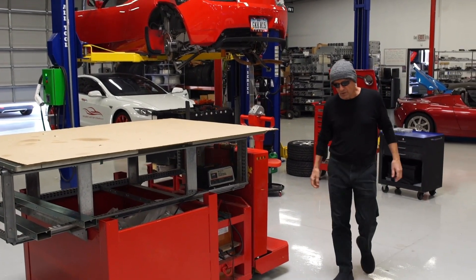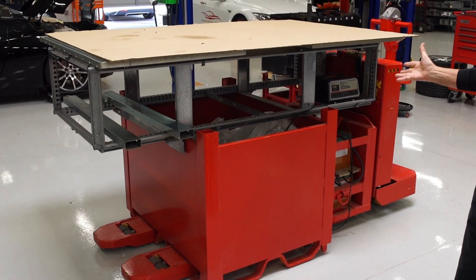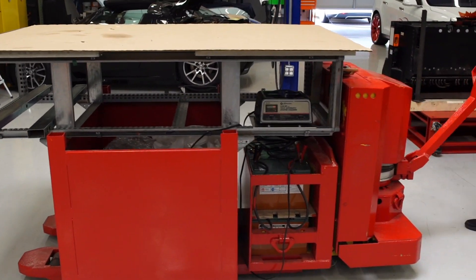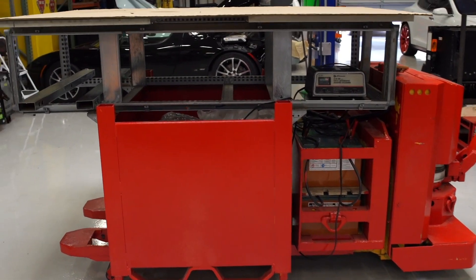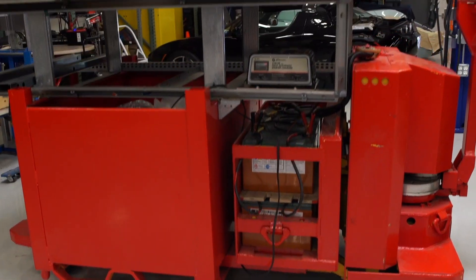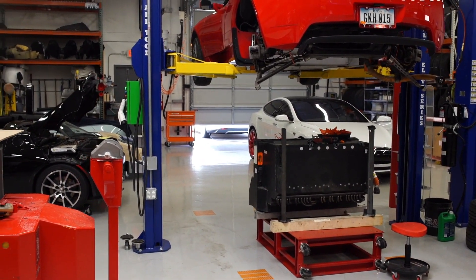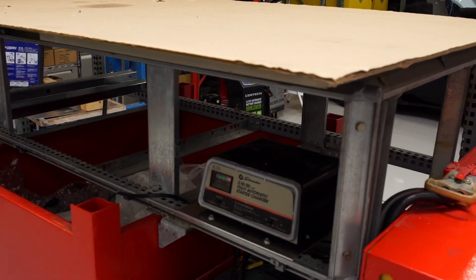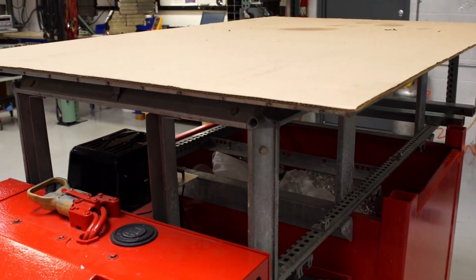In order to move a 1,200-pound Tesla Model S battery pack around, we have special equipment that can handle not only the weight but also maneuver that battery pack. This particular gadget is able to raise and lower and move forward and backwards or laterally. What we do is park it underneath the car, and with a Tesla Model S we drop the car onto this platform. The battery is then disconnected and we maneuver it out from underneath the car, using this as a work table to actually work on the cells and on the pack.